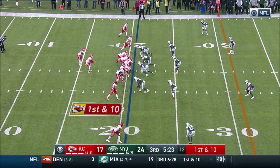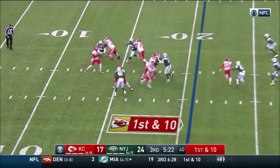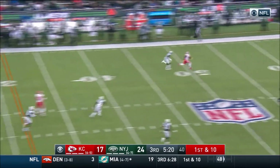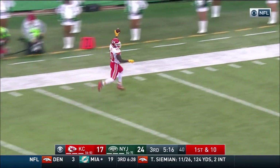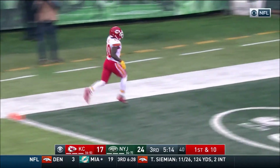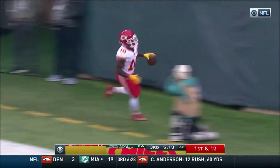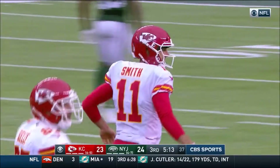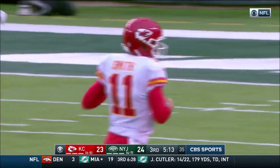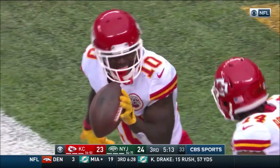Time of possession has been dominant in favor of the Jets. Smith — pocket holds up, deep ball, separation — Tyreek Hill! Goodbye Hill, touchdown Kansas City! And that was a hill of a throw by Smith.